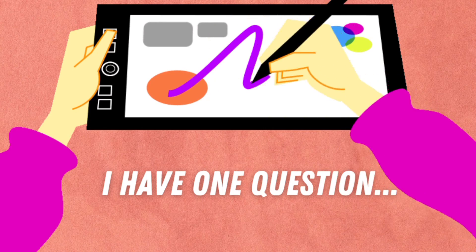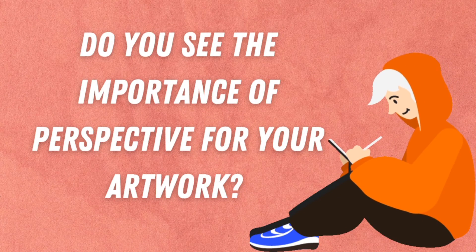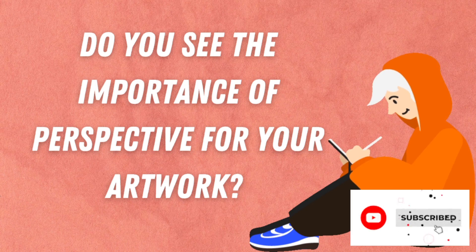I have one question for you though. Do you see the importance of perspective for your drawings?